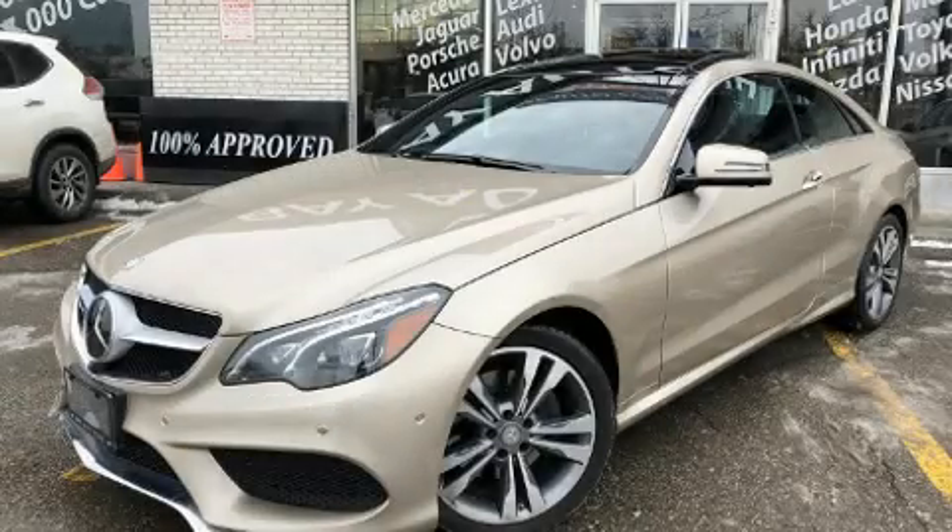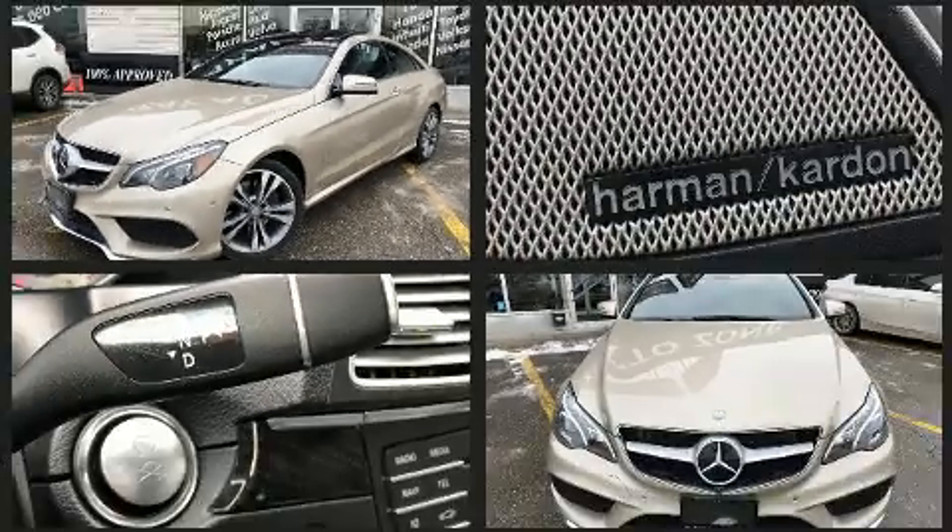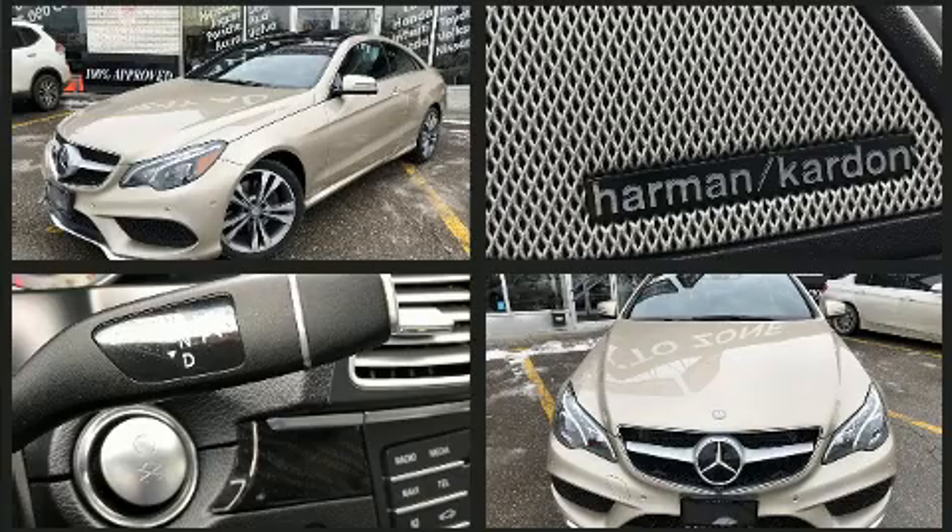Get excited about the 2016 Mercedes-Benz E-Class. This two-door, four-passenger coupe just recently passed the 30,000-kilometer mark.